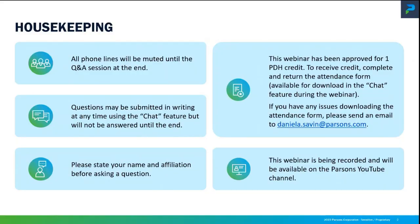A few housekeeping items: we'll keep everyone muted during the presentation to keep background noise down, and then towards the end of the Q&A session we'll change the settings so people can ask questions live. If you have any questions during the webinar you can enter them at any time in the chat feature and we'll ask them at the end, or you can wait until the end and ask them live or via the chat feature. This webinar has been approved for one PDH credit. If you'd like to receive a PDH certificate you can download the attendance form — there are four multiple choice questions that you will need to answer, so please take a look at those first. We'll post a link to this form in the chat several times throughout the webinar. If you have any issues getting to the link or the PDH form, you can just send us an email and we'll get that to you.